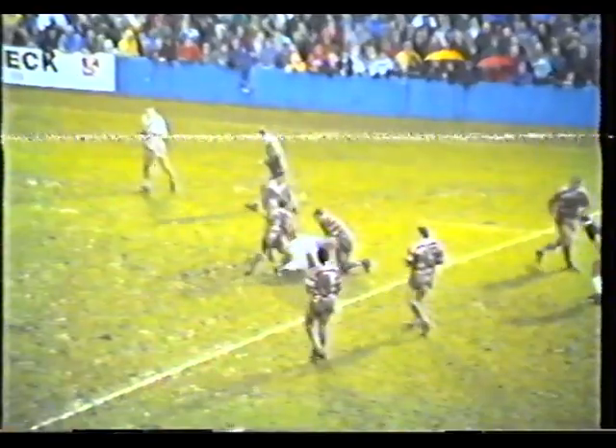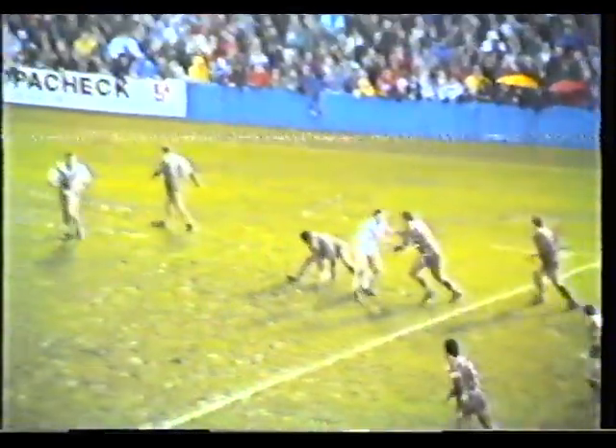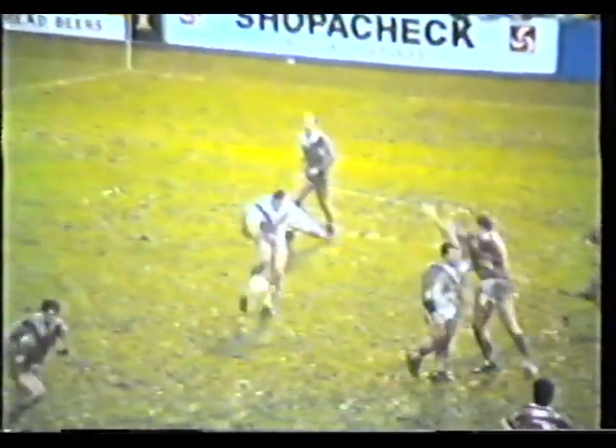Goes back to Dave Lyon. Lyon kicks downfield — Hampson goes back for it, drops it. And maybe it's on to Jed Byrne — looking to beat Drummond now. Drummond has it well covered with Dwayne. Hanley. Once again another crunching tackle there from Drummond.